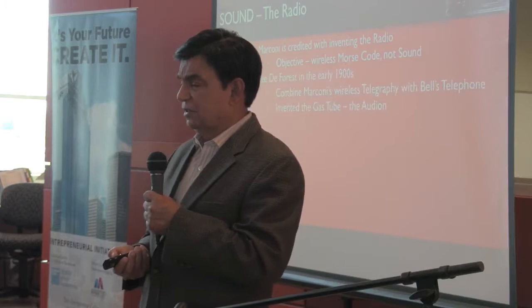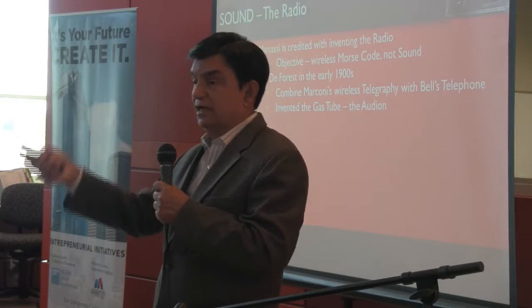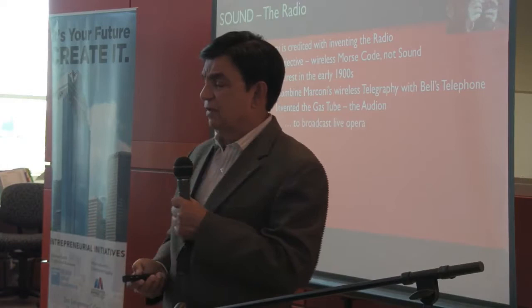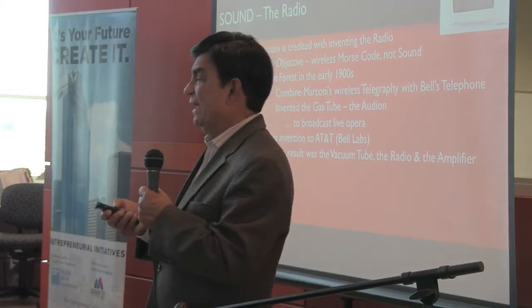In the early 1900s came a guy called Lee de Forest. He invented a gas tube called the Audion, which he used to try to amplify sound. He got that wrong because it wasn't gas you needed in the tube. He was the father of the first vacuum tube, which was eventually invented by AT&T — because he went bankrupt and sold his patent to AT&T. They decided it isn't really gas you need in this — you need vacuum. As a result, the vacuum tube was created, amplifiers were created, and radio was created.